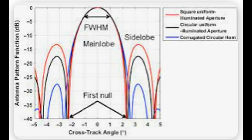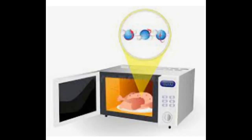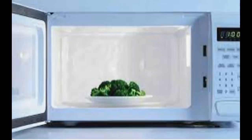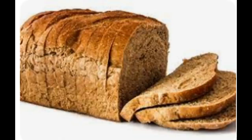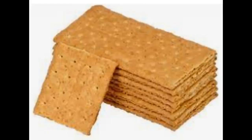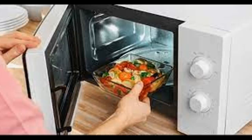This frequency of 2.45 gigahertz ensures that microwaves are absorbed by the water molecules in food, which is why foods with high water content — such as vegetables and meats — cook faster in a microwave than foods with lower water content, such as bread or crackers.